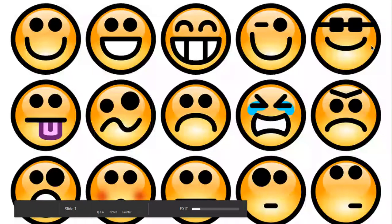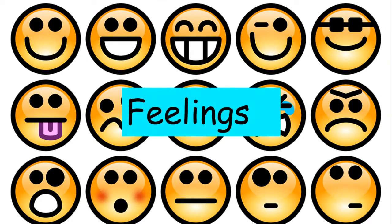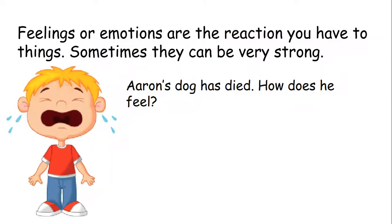Hello P5. So you've probably just seen what we're learning about, but I'm sure you can work it out from this picture. What could we be learning about today? It is feelings. Does anybody know another word for feelings? It begins with an E. It is emotions. Feelings or emotions are the reaction you have to things.